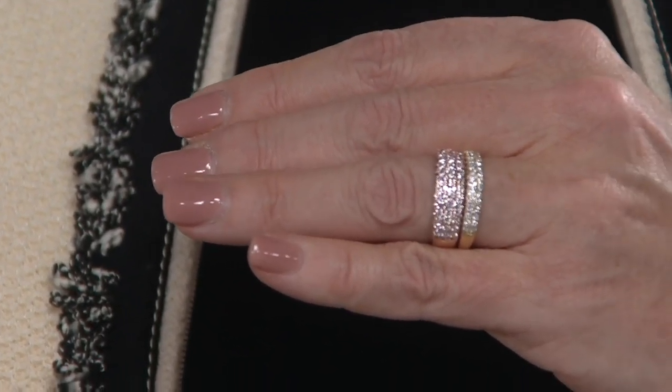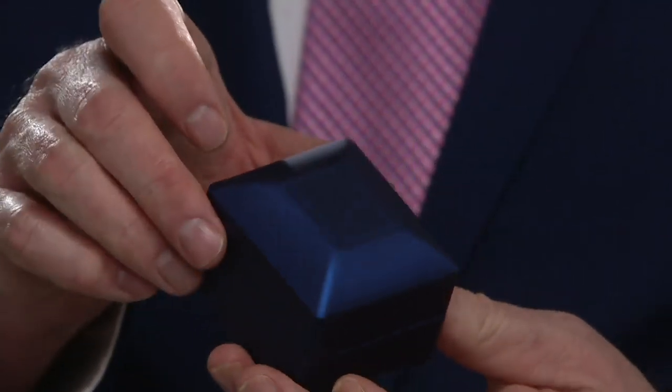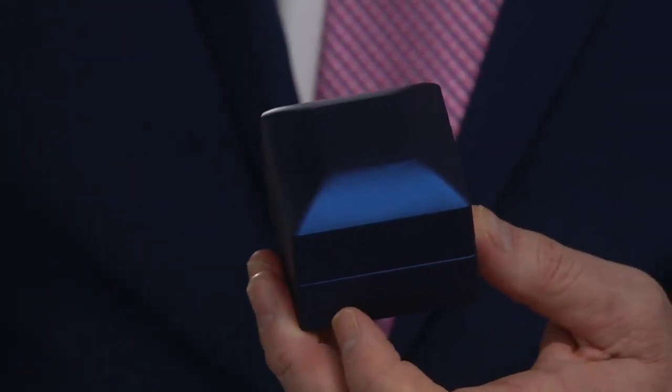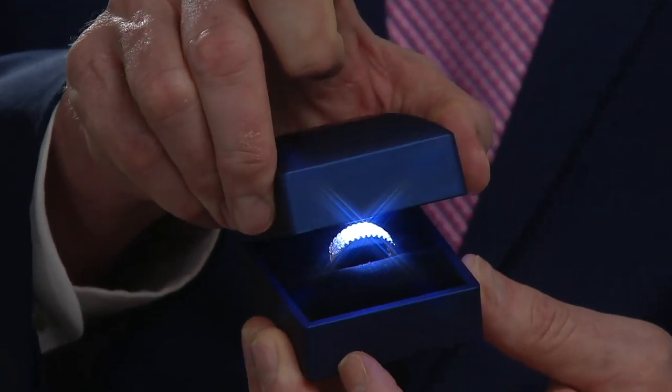Pink diamonds are beyond rare, and you want them to be soft and pastel-y like this. They do come from other places in the world, but 90% since the 1980s have come from that Argyle Mine in Australia. If you're shopping right now at midnight, like a lot of people are, here's your opportunity. This is the box that it comes in — our buyers have never been more excited. We opened up with the lights dimmed, and when it opens up… look at that.